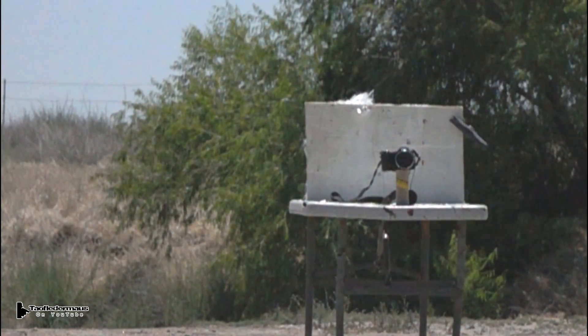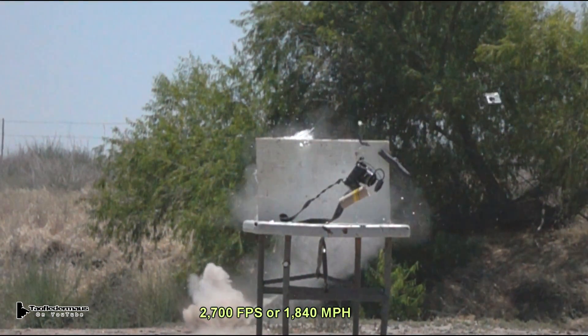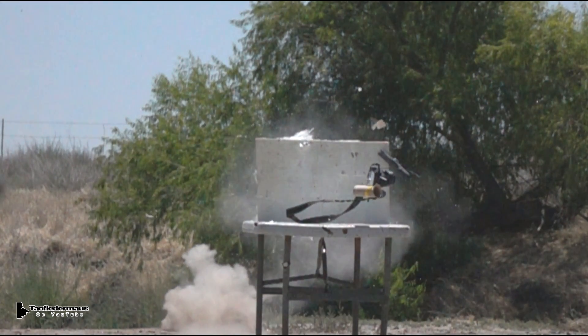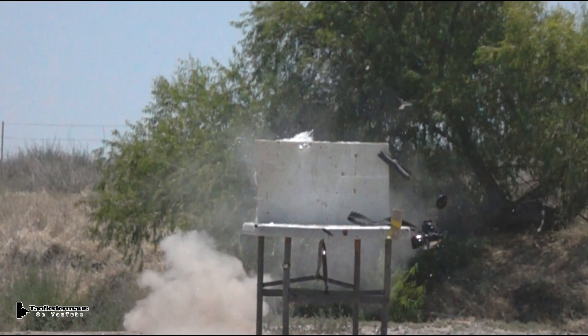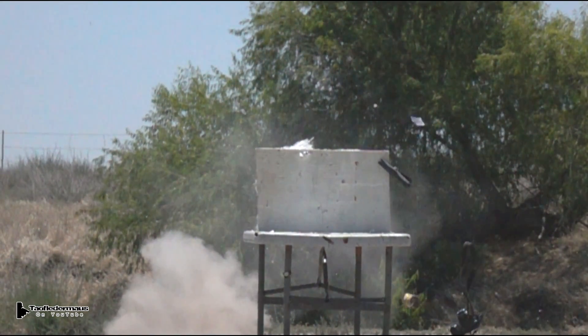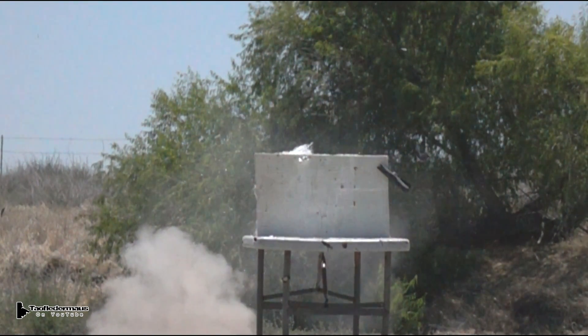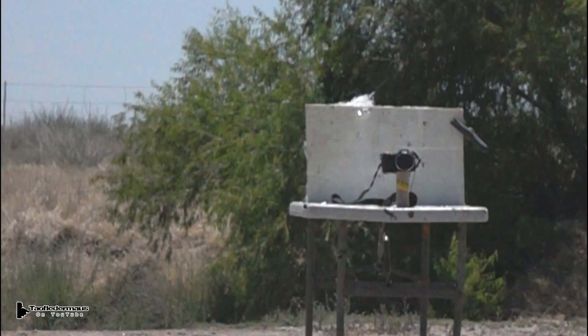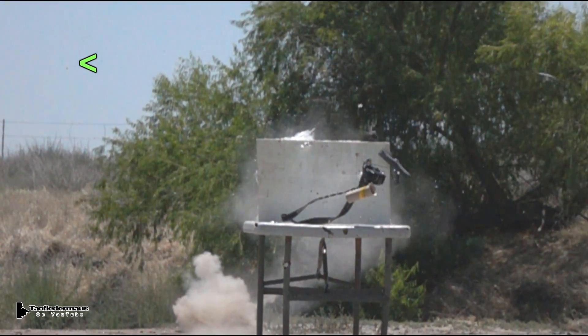As we watch this bullet go through the air, it's actually going 2 or 3 feet for every frame. However, after it's gone through the camera, through the ballistic panel, and the dirt, it's going about 1 inch per frame — that's considerably slower. However, the bullet is tumbling at a great velocity, causing that kind of siren sound that we hear when we hear those ZINGS in like a Western movie.